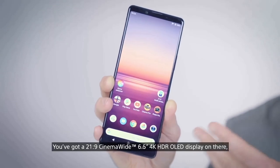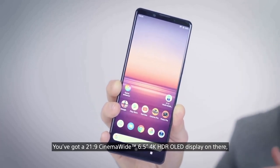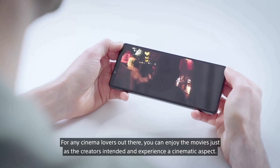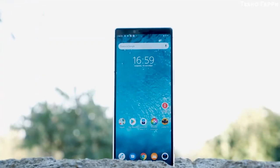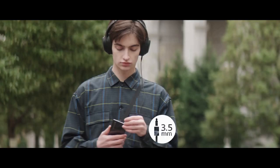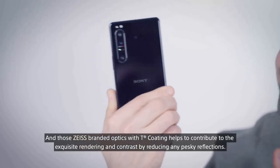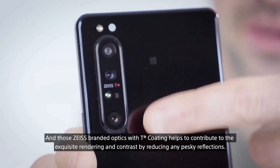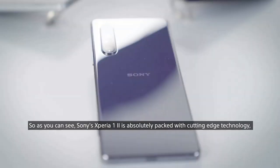The Sony Xperia 1 Mark II comes with a 6.5-inch display that has a 4K resolution. It's an HDR OLED panel, however the company has included a new feature that will allow for a 90Hz effect on the screen, but it doesn't simply use an actual 90Hz panel. Sony's latest flagship phone features a 3.5mm headphone jack on the top edge. The design is glass on the front and back, both protected by Corning Gorilla Glass 6, and it comes in either black or purple.